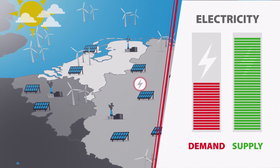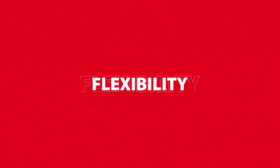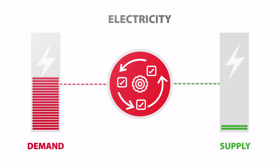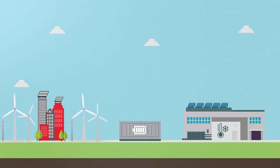This challenge calls for smart solutions. One of those solutions is flexibility. This is the use of processes and systems that balance the demand or supply of electricity. We distinguish three types of such processes and systems.